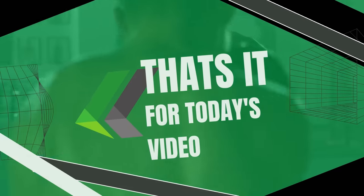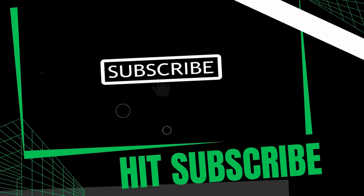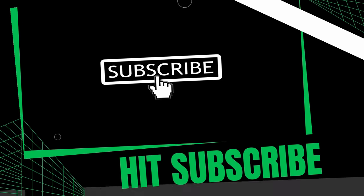That's it for today's video. Please hit subscribe and the like button and leave a comment in the comment section below. Thank you so much for watching.